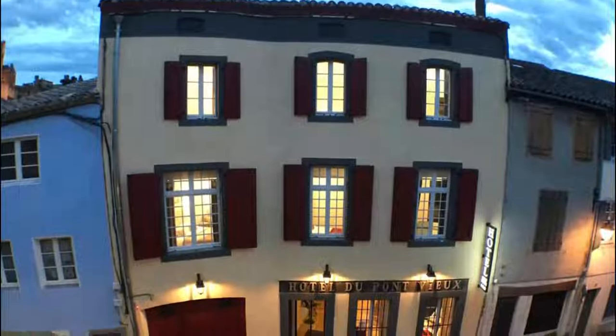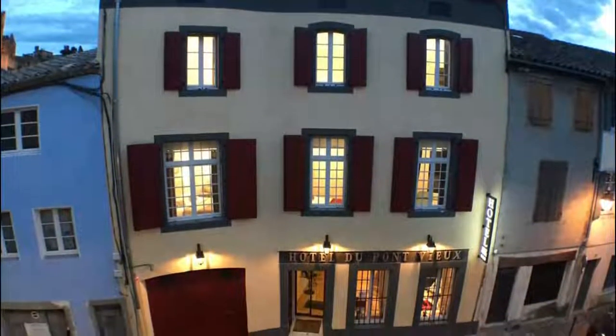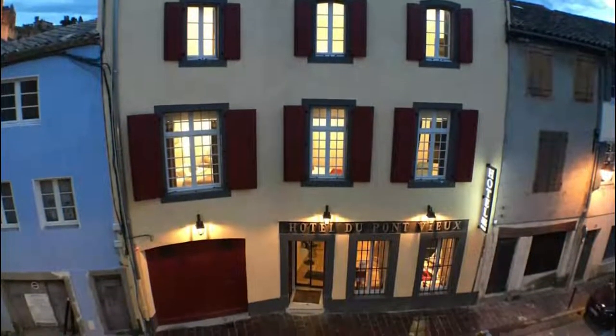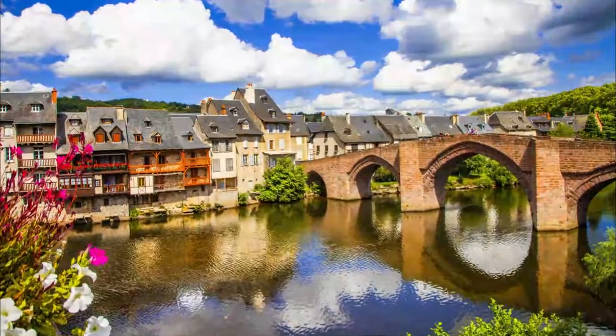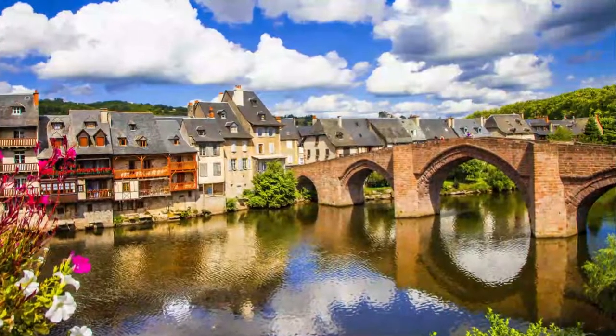Number six: Pont Vieux. In the 12th century, Montauban was oppressed by the abbots of Montauriol to the north, and won permission to build a fortified bridge to defend the city against them. These are the origins of the bridge across the Tarn into the old city, even if it wouldn't be completed for another 200 years.